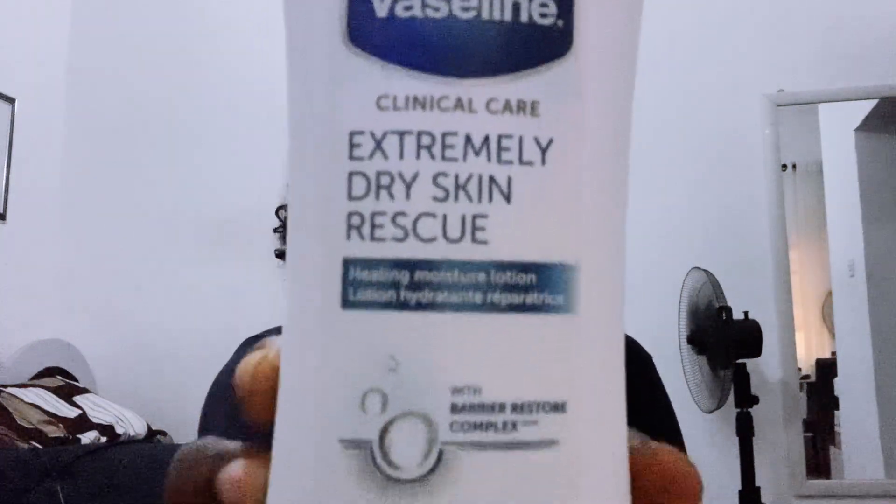Let me go straight to the product. It's a Vaseline product — Vaseline Clinical Care, Extremely Dry Skin Rescue. No matter how dry your skin is, this will heal it and cure it. It says 'Healing Moisture Lotion' — it hydrates. That label is in French as well, but it says Healing Moisture Lotion.